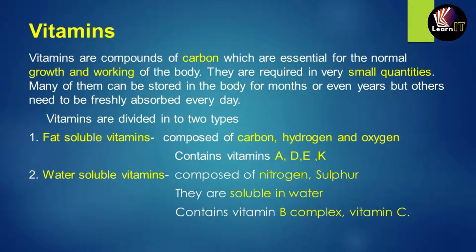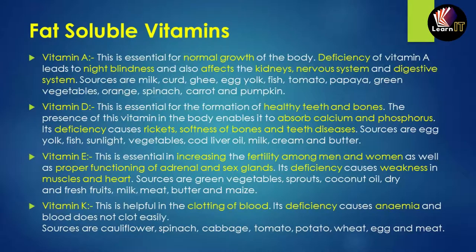Water-soluble vitamins are composed of two core materials: nitrogen and sulfur. They are soluble in water. These contain B complex — which includes different kinds of vitamin B in complex structures — and vitamin C.